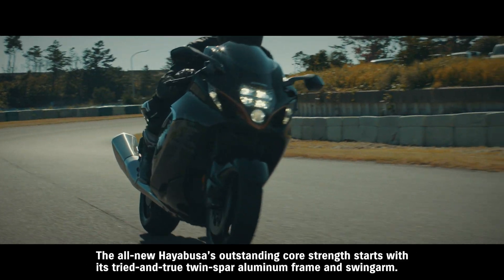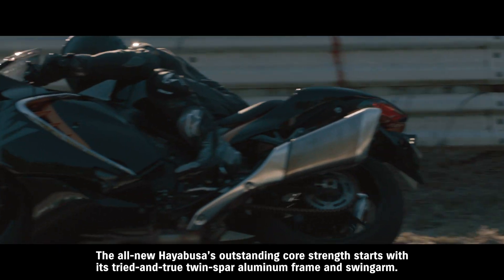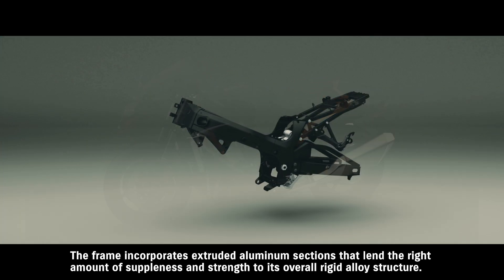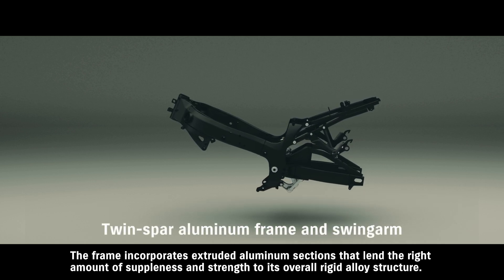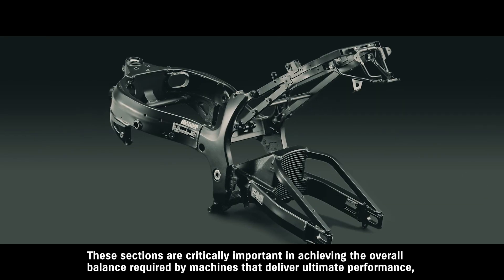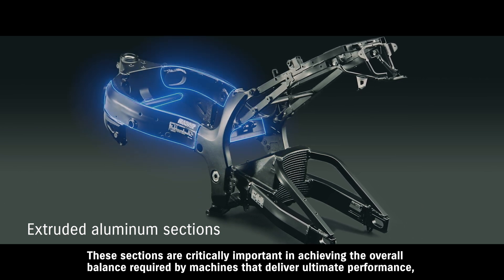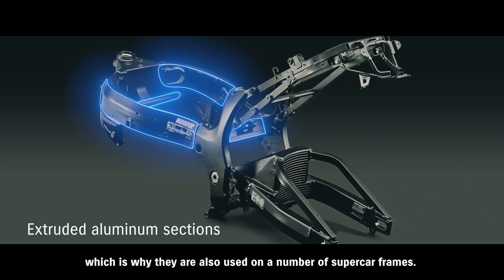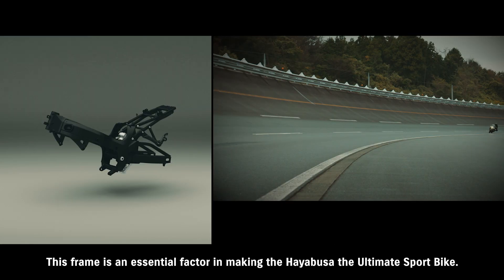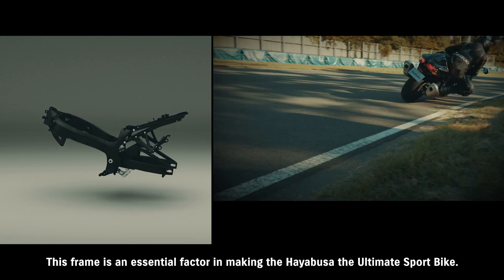The all-new Hayabusa's outstanding core strength starts with its tried-and-true twin-spar aluminum frame and swing arm. The frame incorporates extruded aluminum sections that lend the right amount of suppleness and strength to its overall rigid alloy structure. These sections are critically important in achieving the overall balance required by machines that deliver ultimate performance, which is why they're also used in a number of supercar frames.